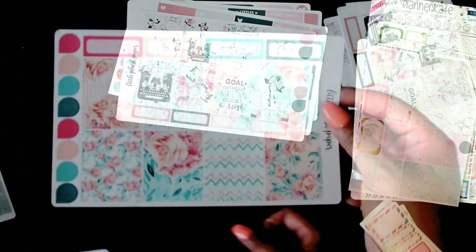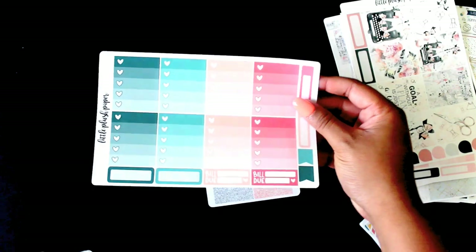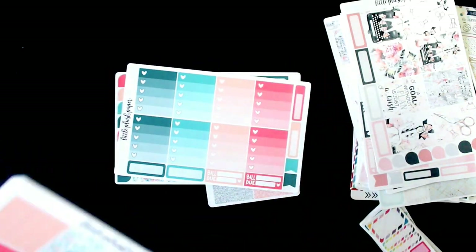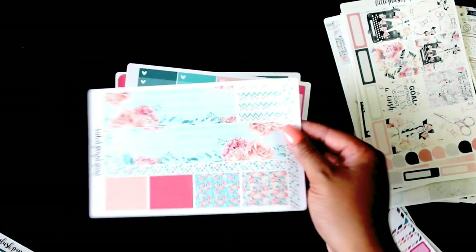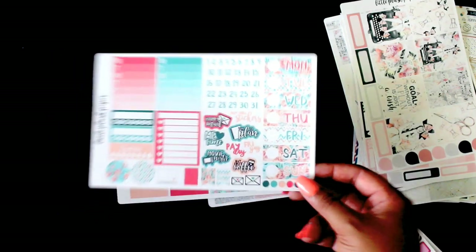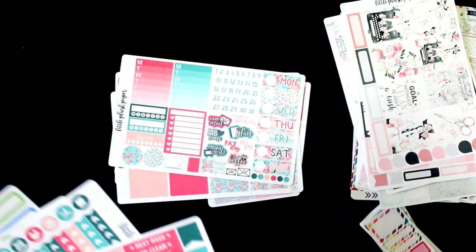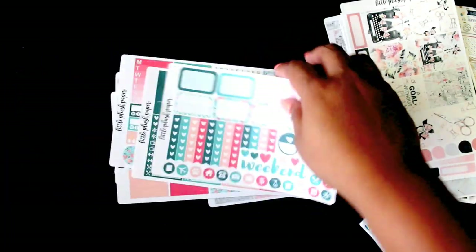This one is called Flower Power — really, really cute. I love all of the sheets with this one; it's super colorful and very springy. There's the washi with headers on the bottom, date covers and some deco, a ton of headers and labels, page flags, and then more functionals. That wraps up that kit.